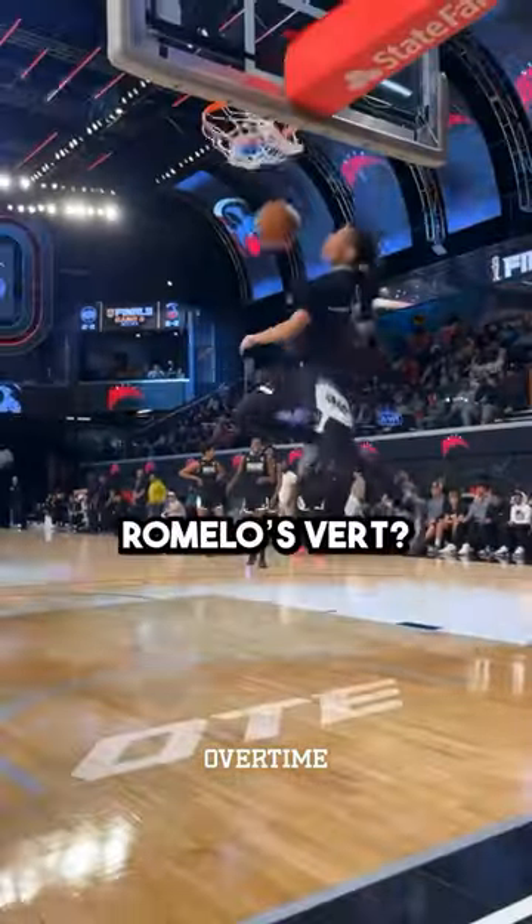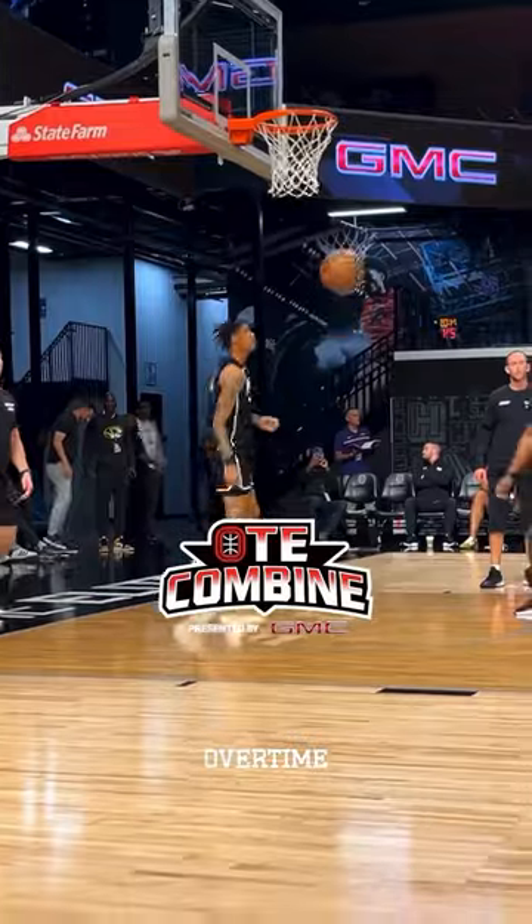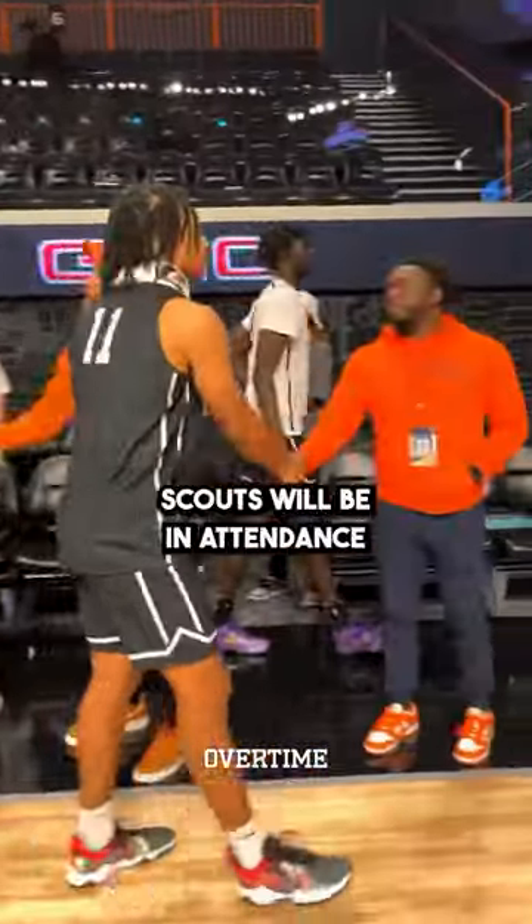Everyone has been wondering what is Romello's vert? Well, you're going to find out during the OT combine powered by GMC. Dozens of college and NBA scouts will be in attendance to watch players go through drills, testing, and live action.